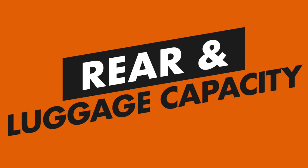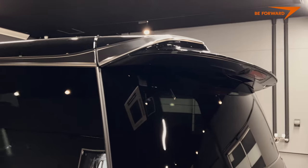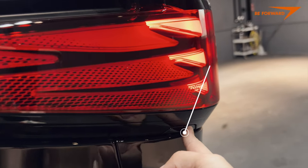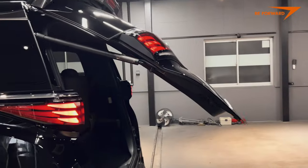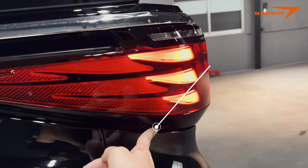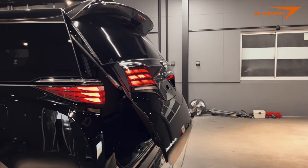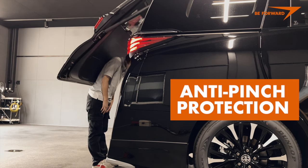Rear and Luggage Capacity: From behind, the all-new Alphard has a noble and elegant appearance — boxy yet refined, with subtle design details everywhere, including the tail lighting. The tailgate is power operated. Toyota has made it easier to open with additional control buttons neatly combined within the tail lights. The hatch also comes with a position memory function for easy and safe operation in tight spaces and low-ceiling garages, plus standard anti-pinch protection.